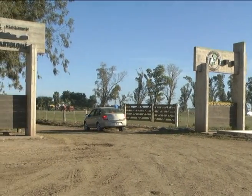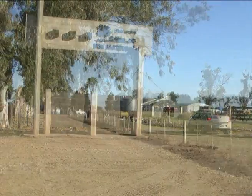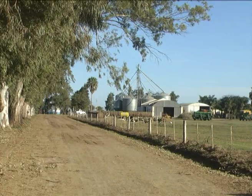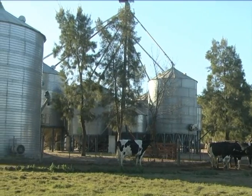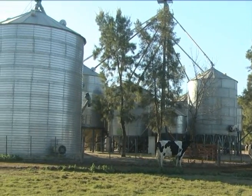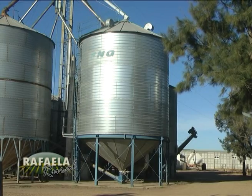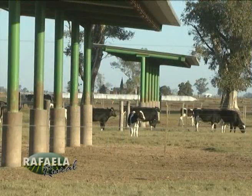Garrone, hoy estamos en un campo cerca de Porteña. ¿A quién pertenece y qué estamos viendo? Este es un señor, se llama Gustavo Roo, tiene un buen emprendimiento lechero, para el cual hemos hecho la planta de silo y varias sombras tubulares. Estas son sombras para el futuro; no se improvisa nada en esto.